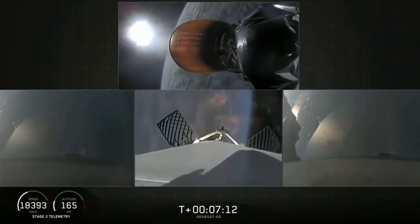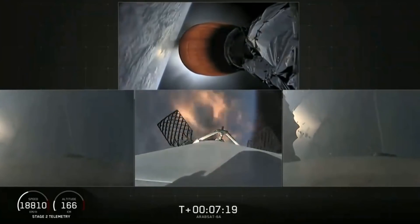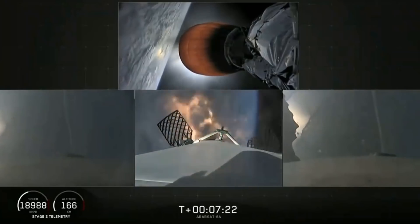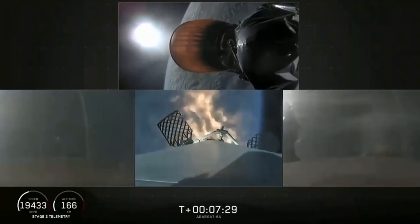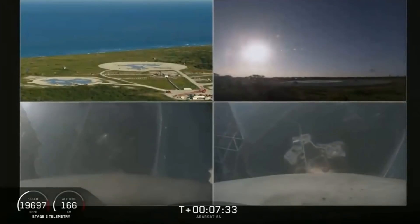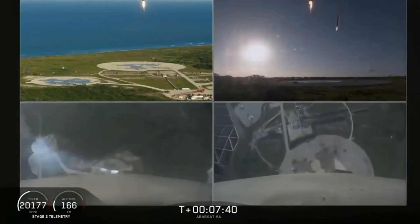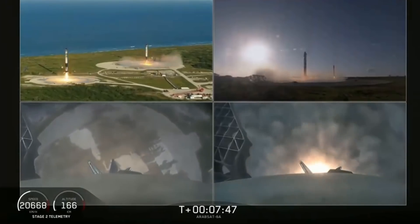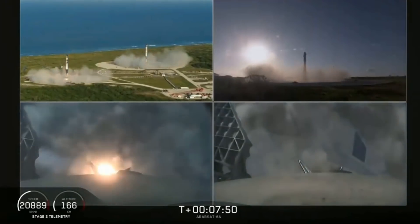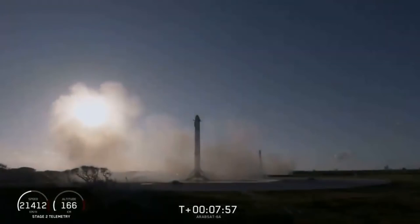Stage one entry burn has started. Side boosters are transonic. The re-entry burn for center core has begun as well. Coming up in about five seconds, the side boosters' landing burn will begin. Side booster landing burn has started. You can see the side boosters coming down — an amazing view. You can hear our crowd going crazy right now.